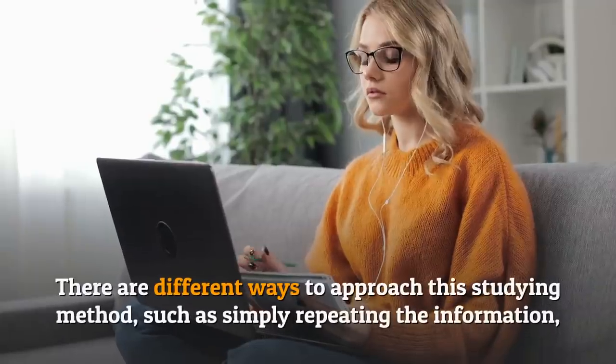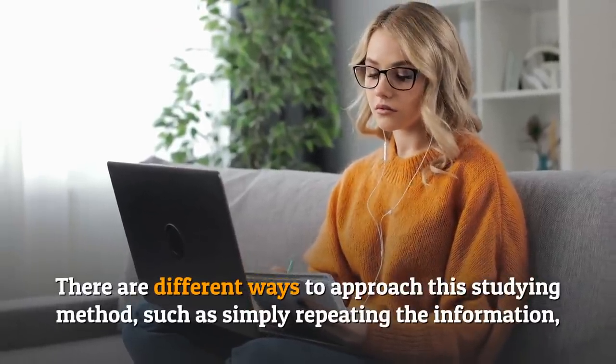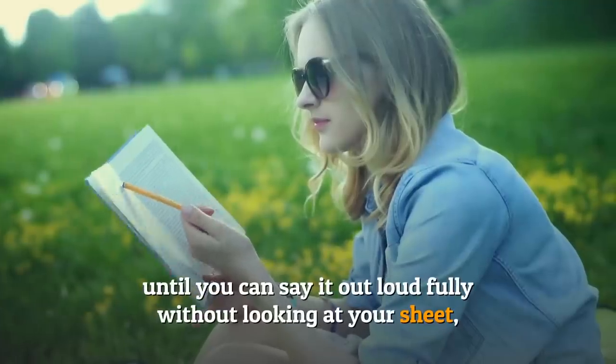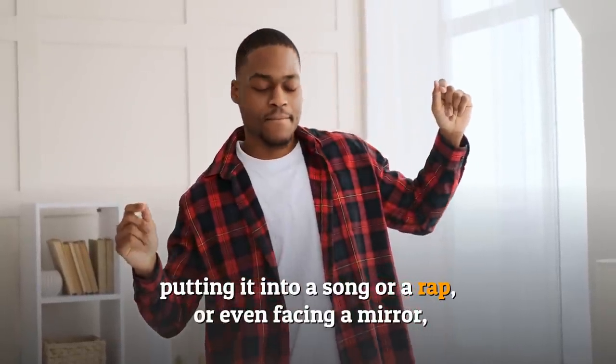Number two: the verbal encoding. Some people are much more vocal in their studying. There are different ways to approach this studying method, such as simply repeating the information until you can say it out loud fully without looking at your sheet, or putting it into a song or a rap.